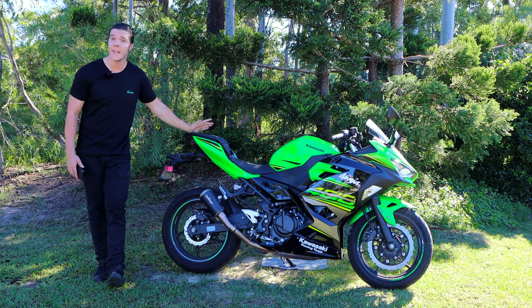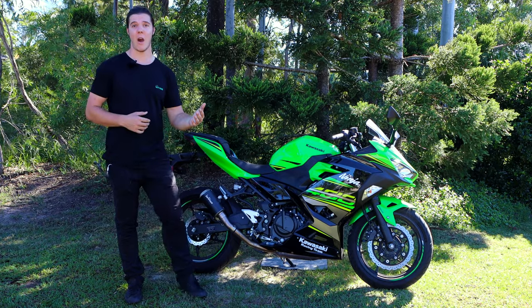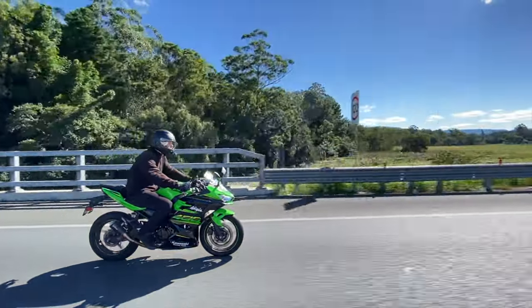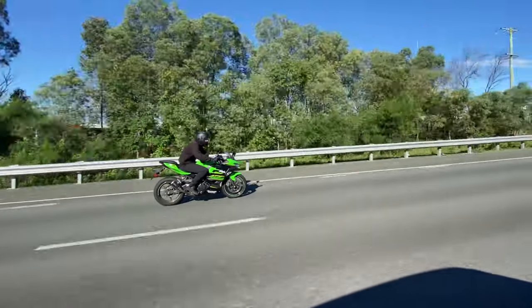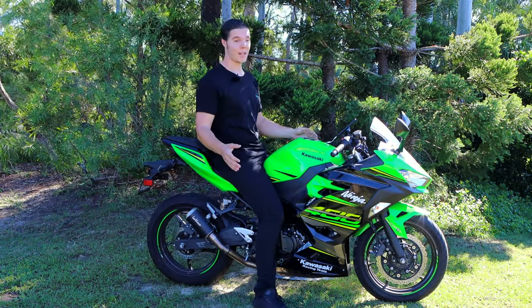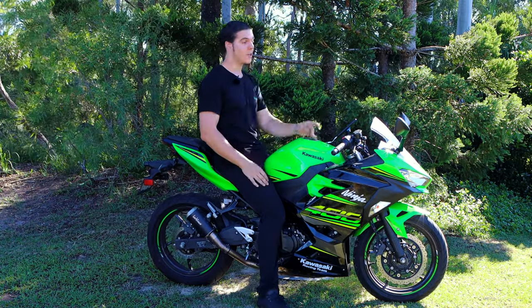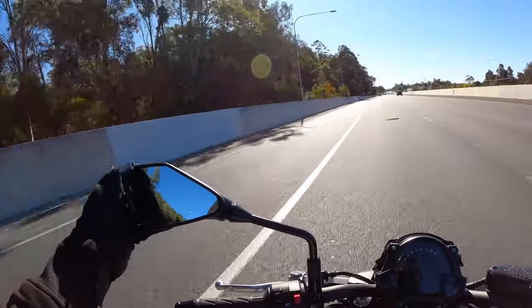Moving on to comfort for longer rides — and again, the Ninja 400 does a pretty good job. The seat is comfortable enough, and I think I could go for about an hour without wanting to stop and stretch. Because of the seating position, there isn't too much strain on the wrists, but I also have enough room to lean forward, and I often find myself just riding along with one hand on the throttle and leaning on the tank. As for vibrations, it isn't too bad at regular highway speeds. I've ridden on bikes where the handlebars, pegs and seat have shaken me up like a can of coke, and thankfully this isn't the case for the Ninja. The mirrors also remain stable while you're riding and you can see clearly through them, which wasn't the case for the bigger Z650 I rode, which just sort of buzzed all over the place.